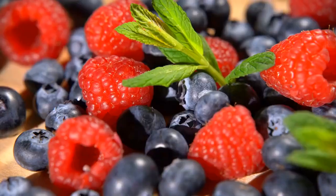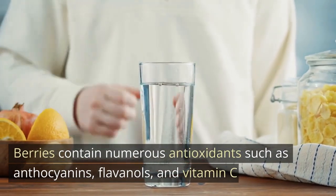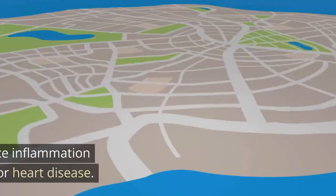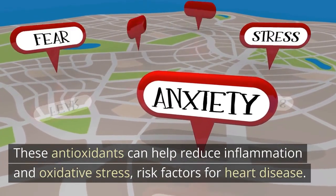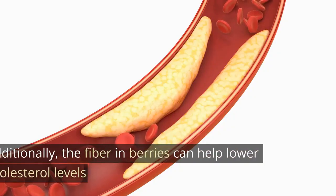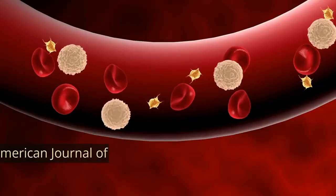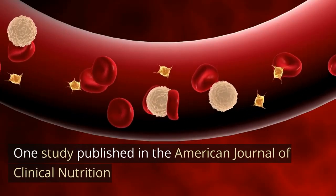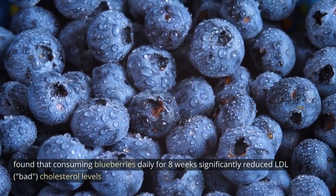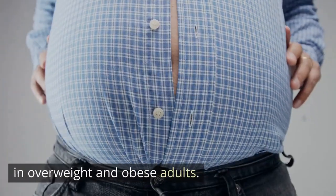Berries. Berries contain numerous antioxidants such as anthocyanins, flavanols, and vitamin C that can help protect against heart disease. These antioxidants can help reduce inflammation and oxidative stress, which are risk factors for heart disease. Additionally, the fiber in berries can help lower cholesterol levels and improve circulation. One study published in the American Journal of Clinical Nutrition found that consuming blueberries daily for eight weeks significantly reduced LDL bad cholesterol levels in overweight and obese adults.